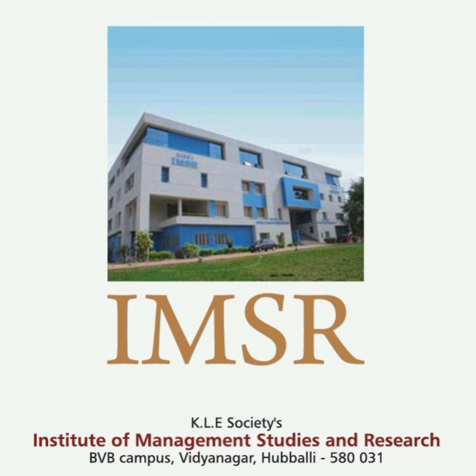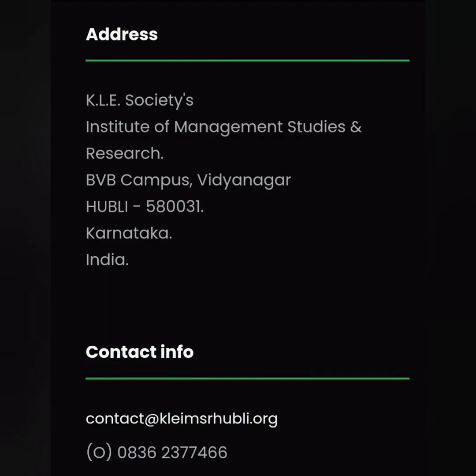It's based out of Hubli. So it is part of the same BVB campus or KLE Technical University. And this is the address.